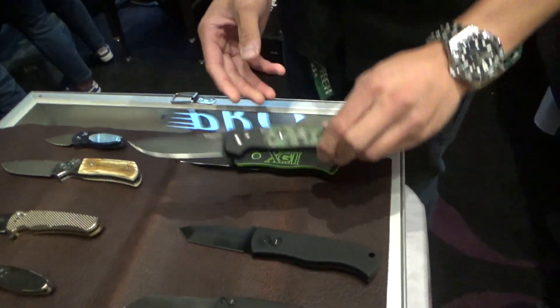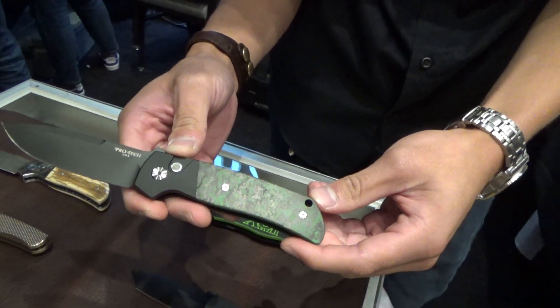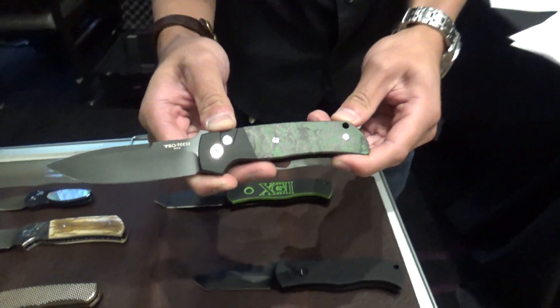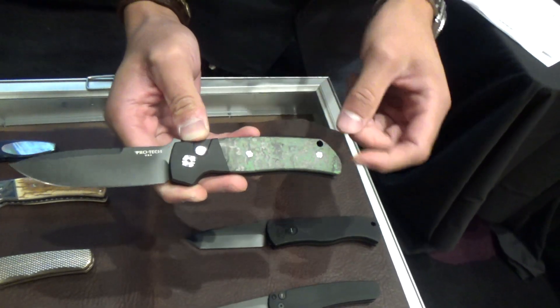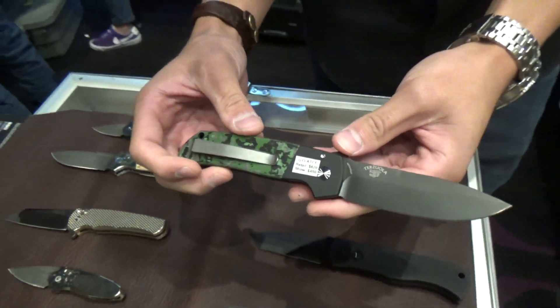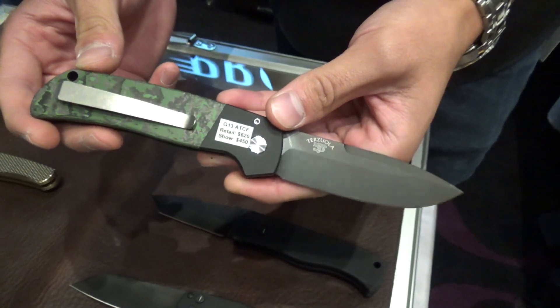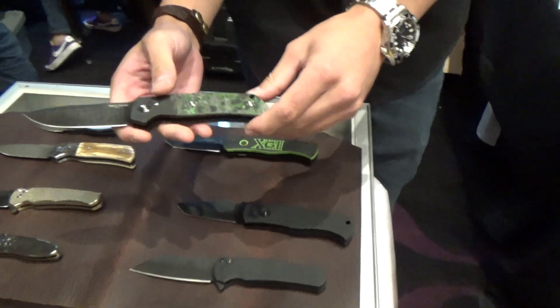The other one that's kind of my favorite is the ATCF project we did. ATCF is a collaboration with Bob Terzola. This one's a little special for the USN show. We used fat carbon jungle wear — it's a really dynamic carbon fiber pattern, kind of ceramic-y in look where a change of light, especially out in the sunlight. The blade is DLC Magna Cut and the milled pocket titanium pocket clip. Show price for that one is $450.